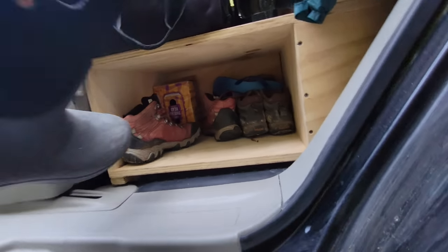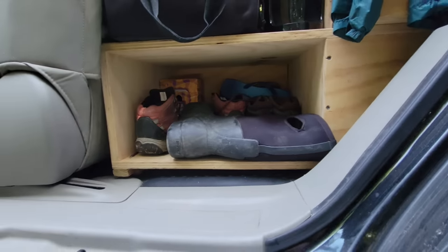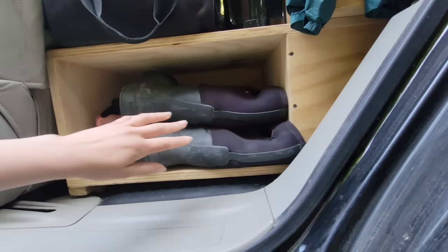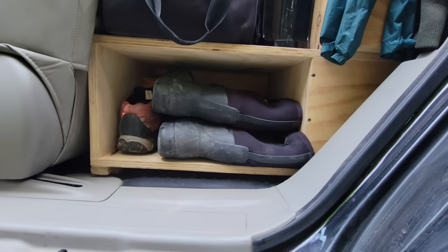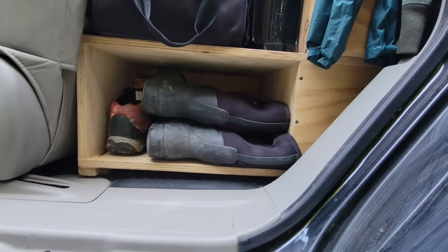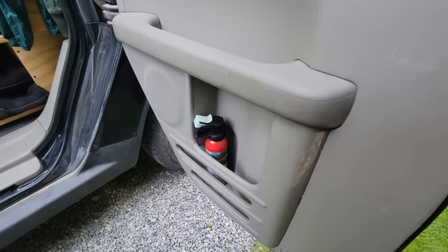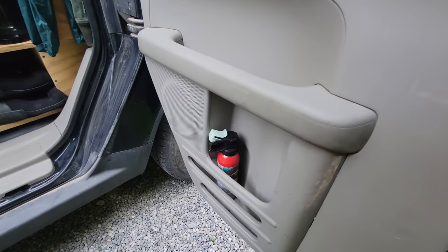Right now my boots are here, but once winter is officially over I'll move them into my other storage with my backpacks and stuff like that. There's bear spray too — that just goes places, it doesn't have a home.